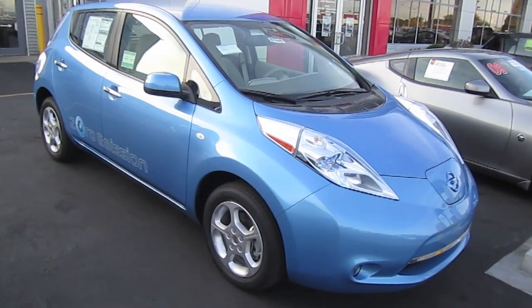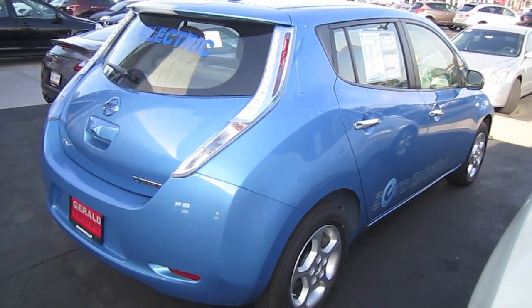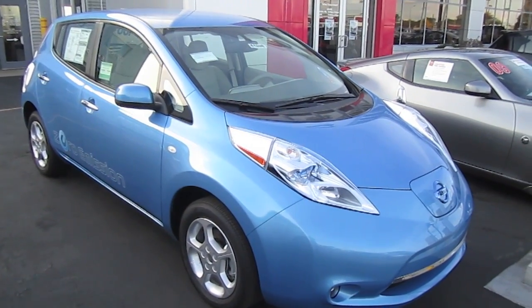Hello everybody! In today's video we'll take a closer detailed look at this 100% electric 2012 Nissan Leaf.